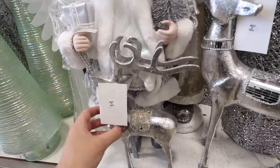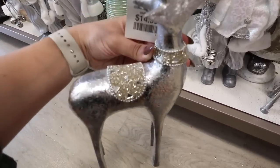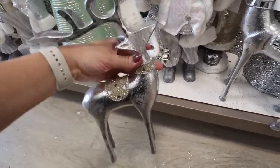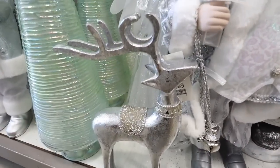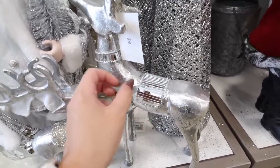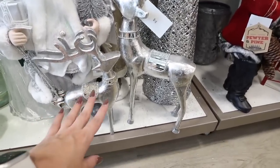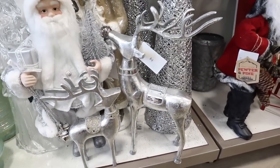Oh my gosh, this is so pretty. It's a silver reindeer but look at the beads on its back — that's like a really pretty champagne color. Mixing metals is going to be such a big trend this year and I feel like this is really, really pretty. That's $15. They also have a bigger version — this one has almost like disco ball squared pieces of mirror as the saddle on its back. That one's $30 but it's like double the size. These are really fun and definitely super modern.